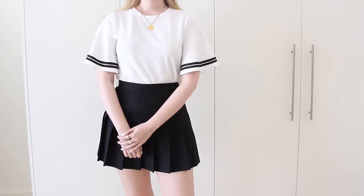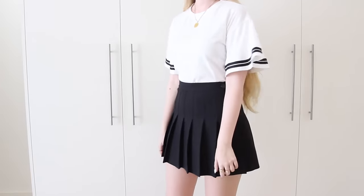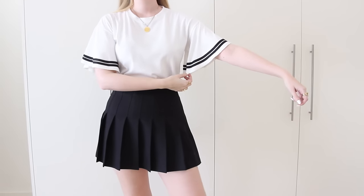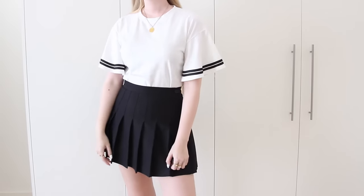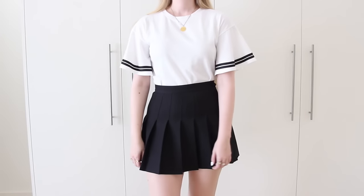For tops, the only one I picked out is this t-shirt that I'm currently wearing. You guys might recognize it from my previous haul because I hauled it in black with a white stripe. It's basically a t-shirt but with these really cute ruffly sleeves, and I think the stripes add a sort of sporty contrast to the frilly, girly look.